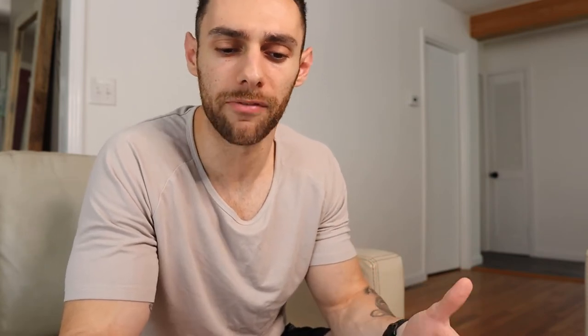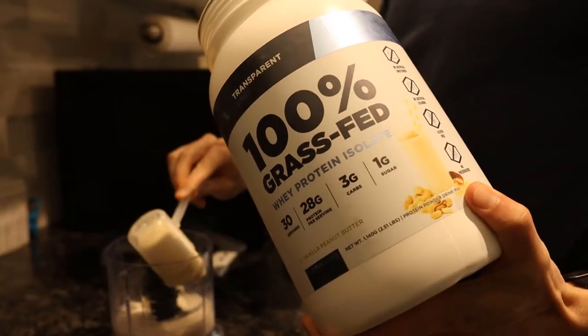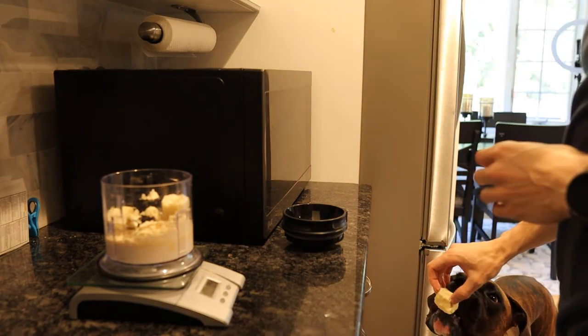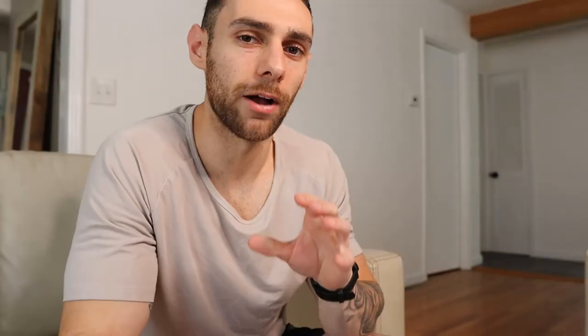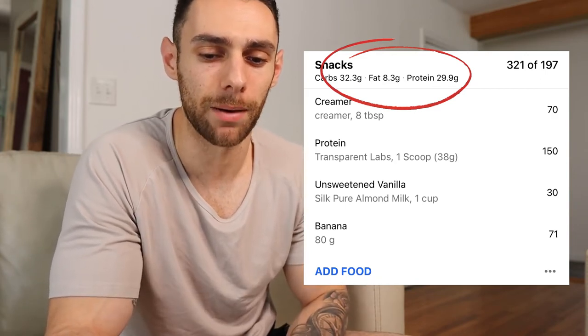A couple hours later I had a snack — a protein shake I made in the blender with a cup of almond milk, a scoop of Transparent Labs protein, and 80 grams of banana. I added some ice to make it almost like a frosty milkshake, and it was really good — vanilla peanut butter flavored protein with banana, very refreshing. I also had a cup of coffee with some creamer, which I tracked as well. The macros for these collective snacks came out to about 32 grams of carbs, 8 fat, and about 30 grams of protein.